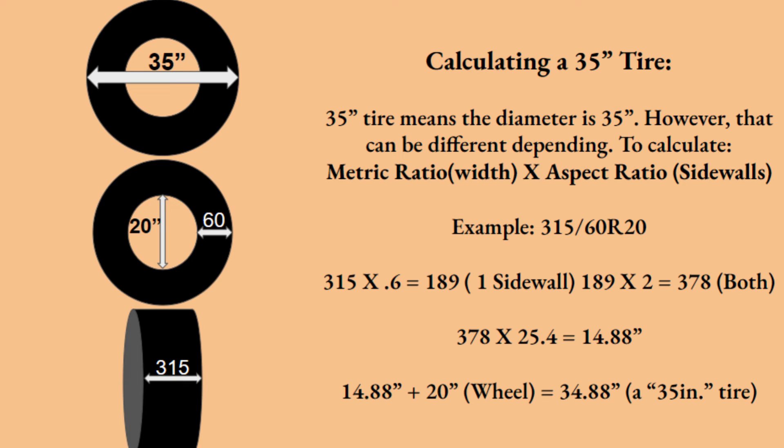You can have 35-inch tires with all different sizes of wheels, so the dimensions will differ to make the math work out to 35 inches. This is where the alternate measurement format is far easier — if you're looking for a specific tire diameter, you can see it right there, such as 35x12 R18, and you already know it's a 35 without having to convert from the other format.